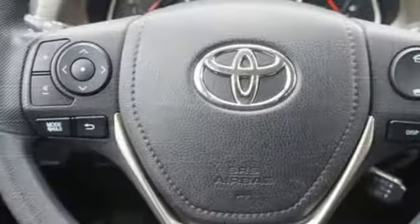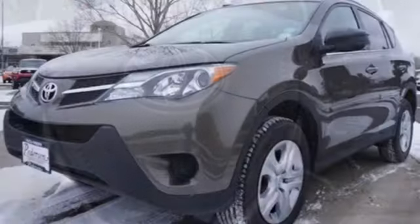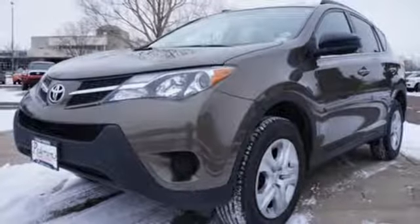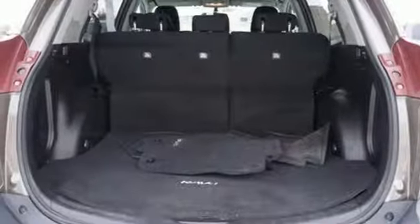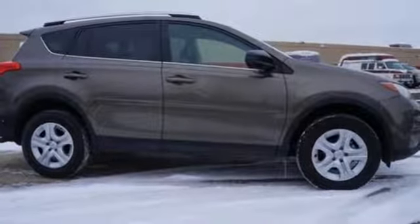Features include daytime running lights, a backup camera, Bluetooth and Entune audio. Plus, you'll appreciate the Star Safety System with enhanced vehicle stability control, traction control, smart stop technology and more. Turn heads when you hit the road in this stunning RAV4.